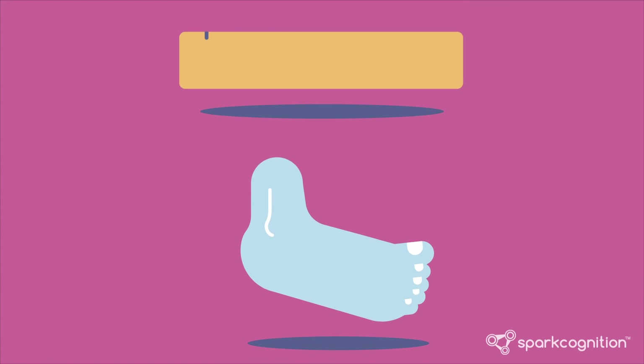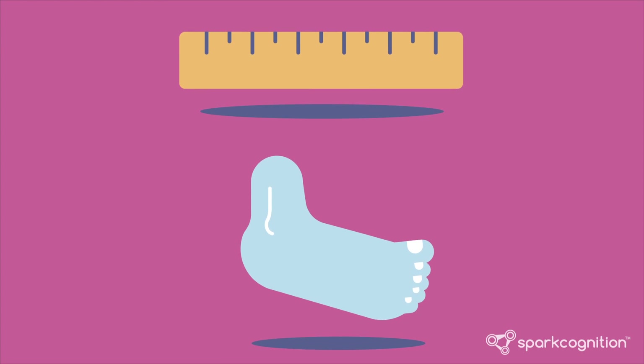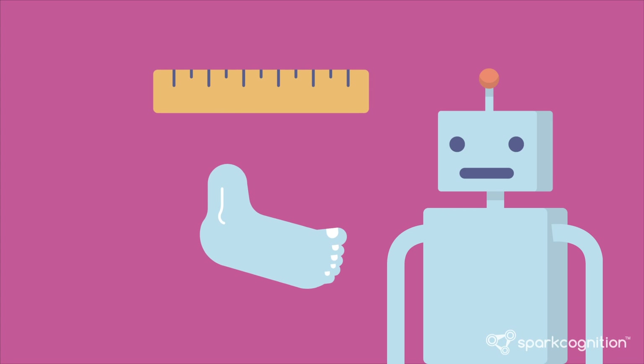But when analysts used more specific search terms like "foot injuries," that returned many more results — where "foot" was used in the context of distance, not body parts. So while they had more results, they weren't the results they wanted. A foot can be both a body part and a unit of measurement, and while humans can determine context and know the difference, until recently computers were largely stumped.